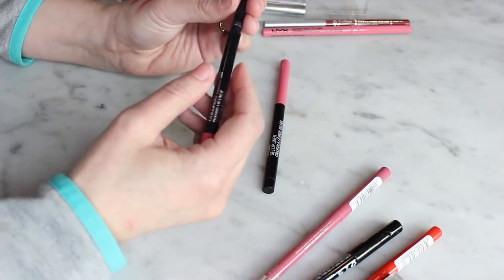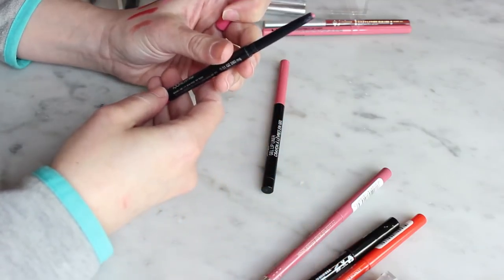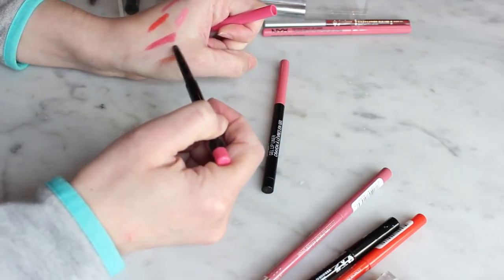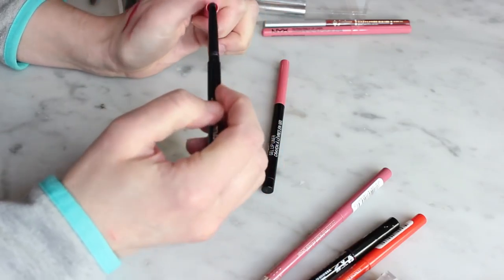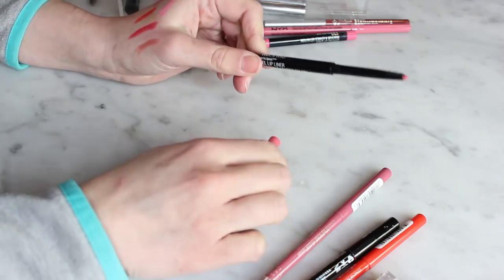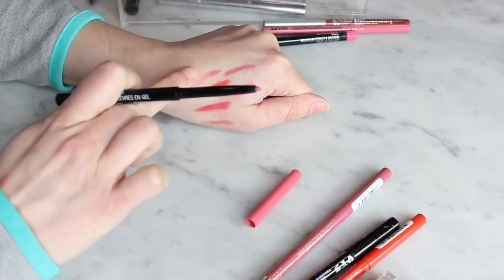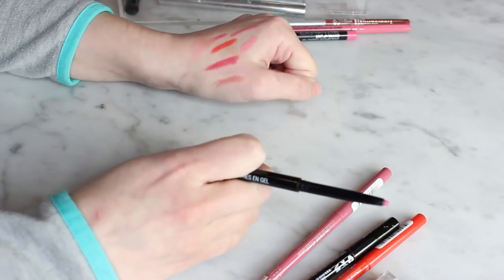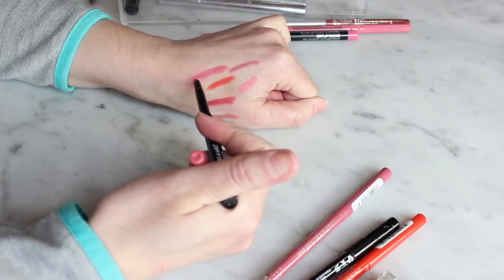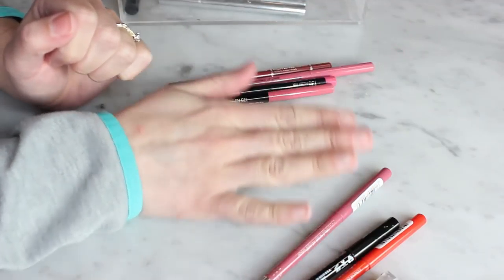The Maybelline Color Sensational in Palest Pink is dried out and doing nothing, so that makes it easy — that one goes. The Wet n Wild Gel Lip Liner in Never Pedal Down is nice and smooth going on, but it's a little too creamy to where it can wipe away. It's pretty similar to East End Snob but a bit more pink, and I just don't really like it, so I'm getting rid of it. In total I'm getting rid of four and keeping three.